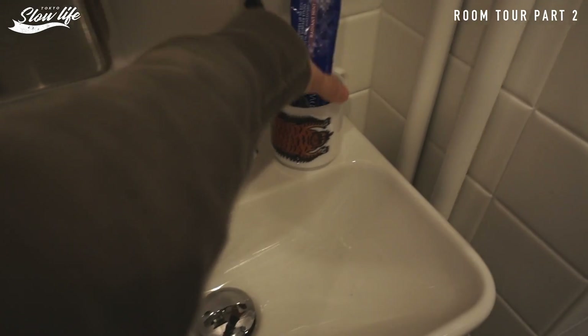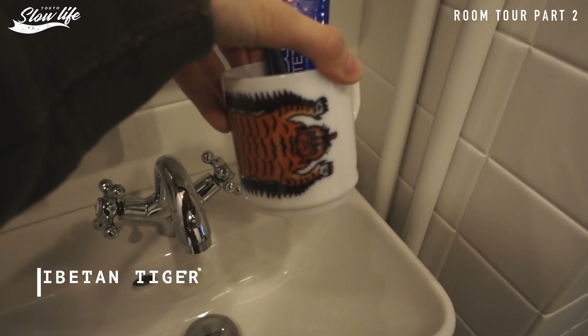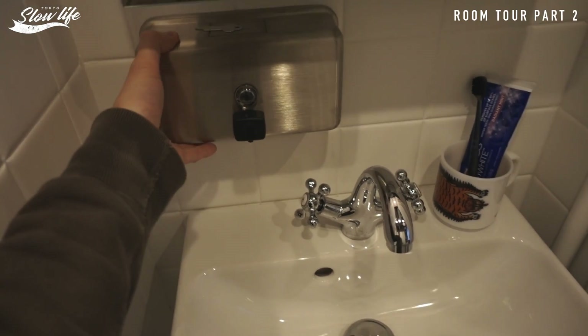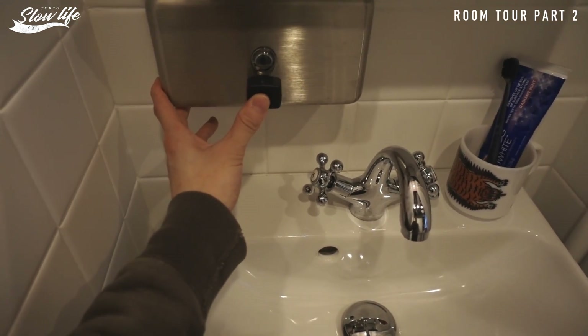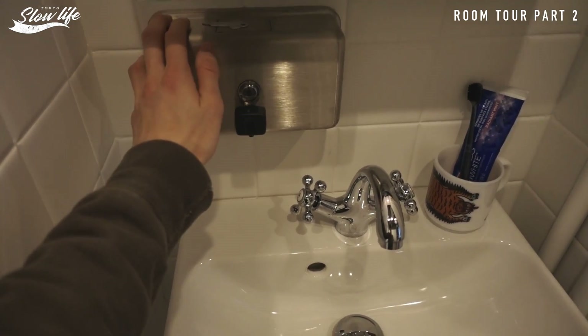歯ブラシと歯磨き粉と、可愛いこのスパルタンタイガーでしたっけ、このカップ。ここはハンドソープが入ってます。キッチンにあったものと同じ横型なんですけど、公共機関で使われているアメリカの公共機関で使われているディスペンサーです。